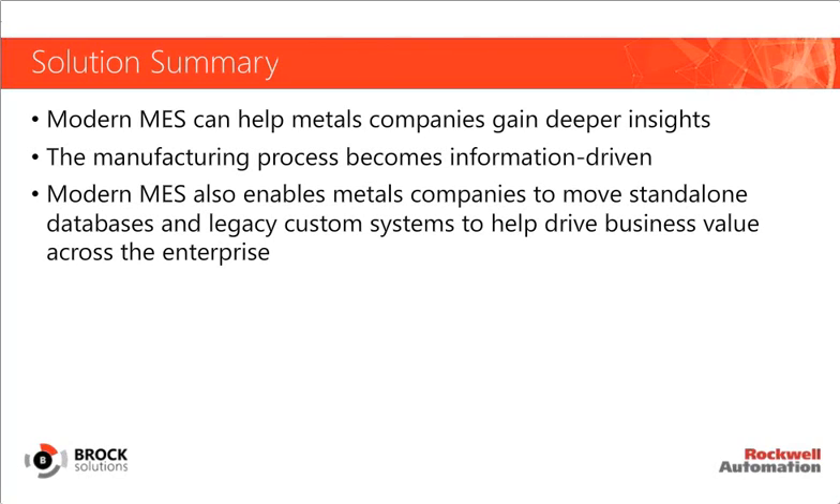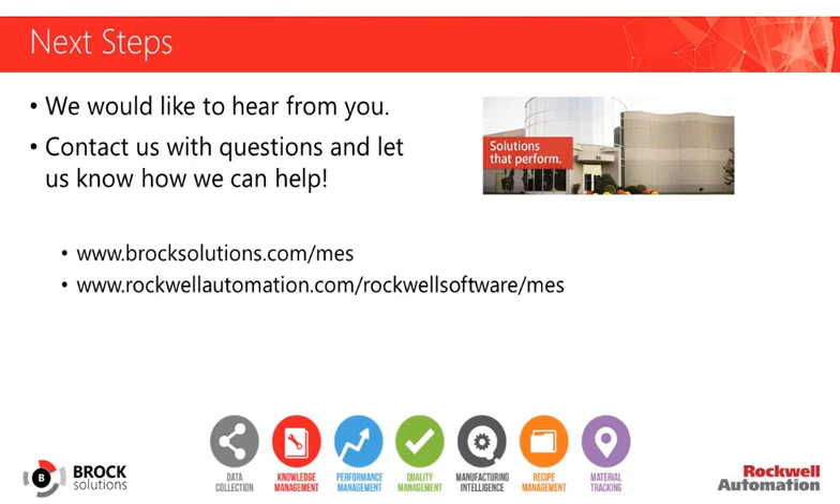Modern MES also enables metals companies to move their standalone, homegrown custom databases, and legacy systems into a more integrated and holistic solution that drives business value across the entire enterprise. We would love to hear from you — we want to understand your MES needs and see how we can work with you on your MES journey. We can help identify the components of MES that would work within your organization. Please feel free to contact us or go to the links below for more information. We have many more MES-focused webinars available on both the Brock and Rockwell Automation websites. Thank you for your time today.